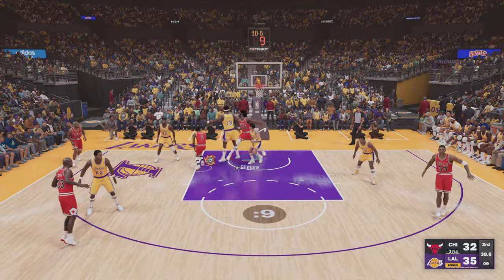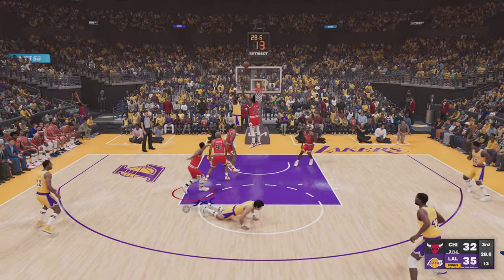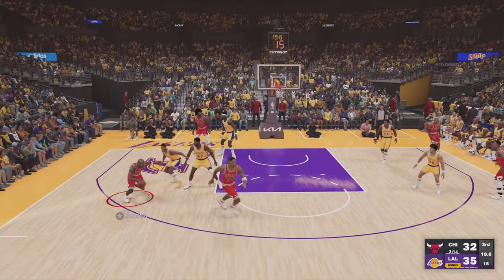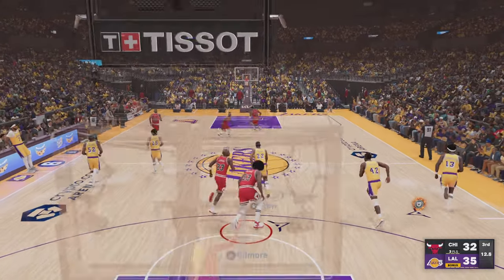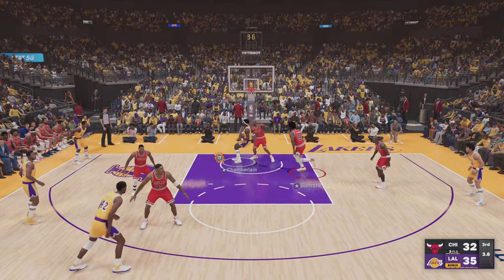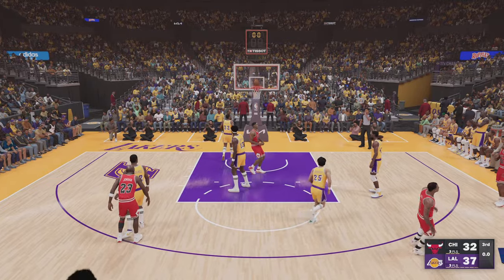Rose against Goodrich, Rose passes to Gilmore — rebounded by Goodrich. This is the kind of shot we've come to expect him to make. He misses his first shot of the night. Baylor against Jordan — that shot misses, some solid defense from Chamberlain. Pass to Goodrich — and Chamberlain gets it to go on the assist from Goodrich. Chamberlain's got the lead up to five now for Los Angeles.